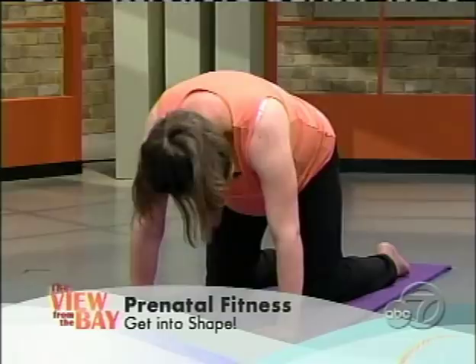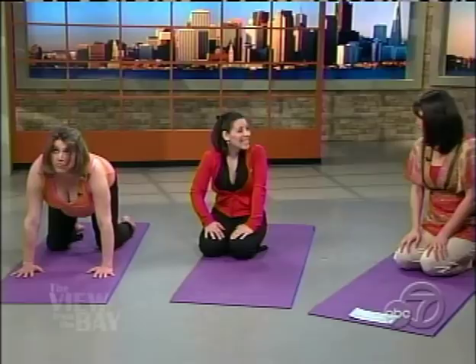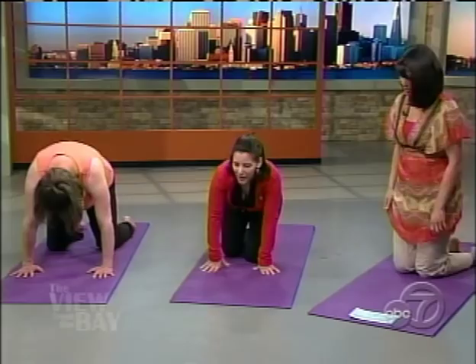In labor, this one's really good too, especially if you're having back pain. You can do this pose to actually turn the baby around and help relieve the back pain. When you're in the hospital getting ready, you can go into this pose. Some people even deliver in this pose.